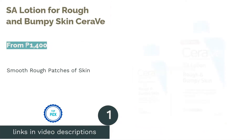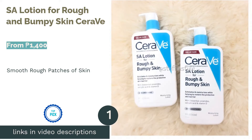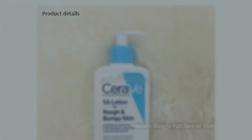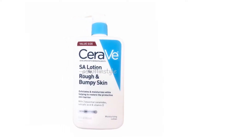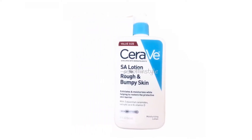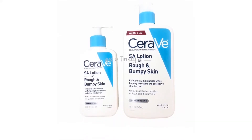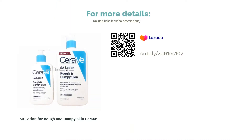The first product on our list is the SA Lotion for rough and bumpy skin by CeraVe. This lotion is ideal if you have rough patches of skin such as on your elbows or knees. It contains salicylic acid and hyaluronic acid, which gently exfoliates dry skin, as well as ceramides which are humectants that help prevent your skin from losing moisture. It features an MVE delivery system that continuously releases moisturizing ingredients for 24-hour hydration.